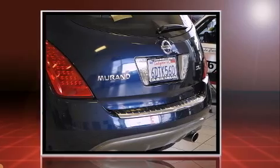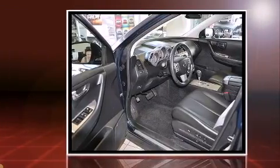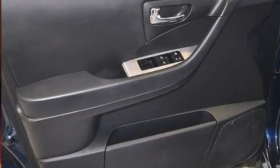It features a continuously variable transmission, front-wheel drive, and the 3.5-liter six-cylinder engine.